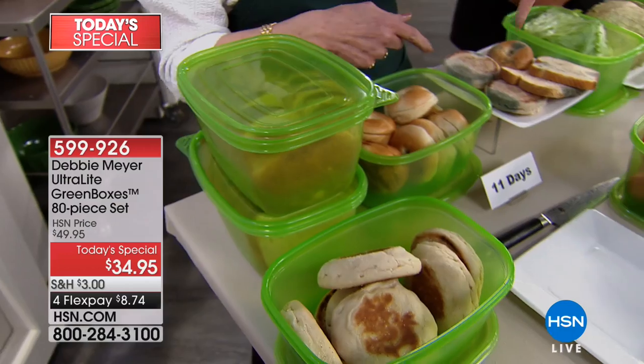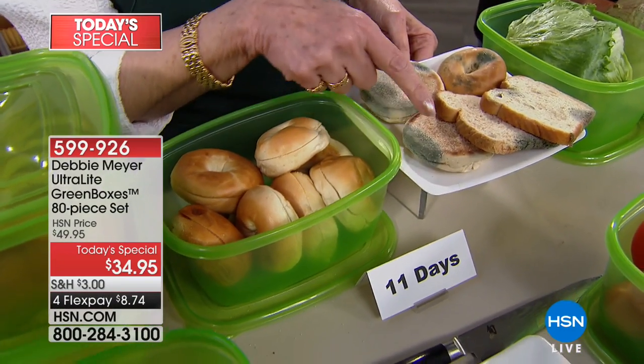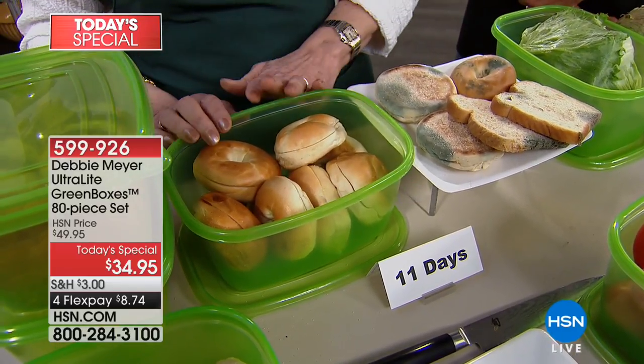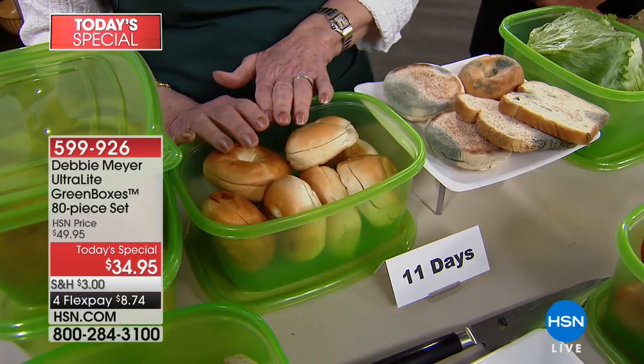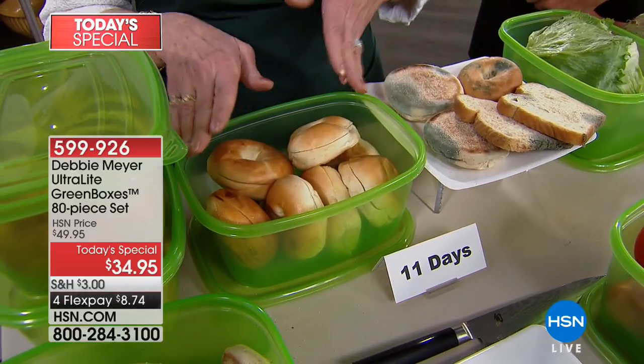At 11 days, the independent laboratory said that's what you can expect bread to turn into — without the boxes. But if they have the benefit of being in my Ultra Light Green Boxes, you're not going to have that. You're going to have all this.